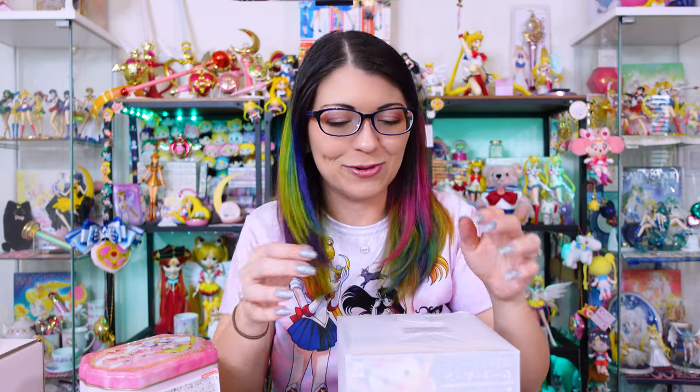Today I have some Miracle Shiny series goodies. I have some chocolates that I'm going to try with you on camera — hopefully they taste good and aren't stale. We're going to find out. I don't know what I ordered. This happens a lot when it comes to merchandise items from Japan because many items are pre-orders from last year.